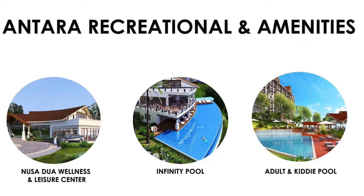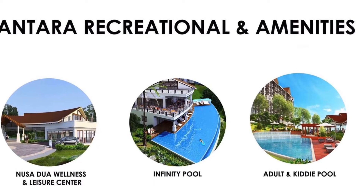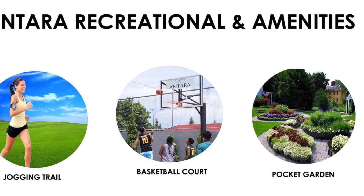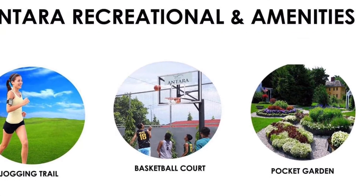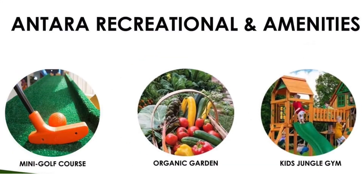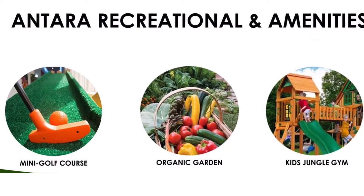Among its recreational activities and amenities, there's a jogging trail, basketball court, and even a pocket garden. What I like about this one is the mini golf course, if you're into that.